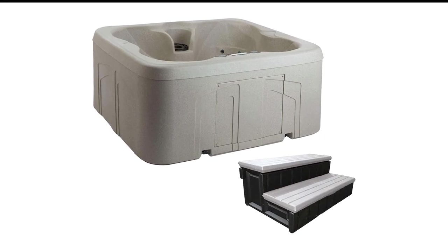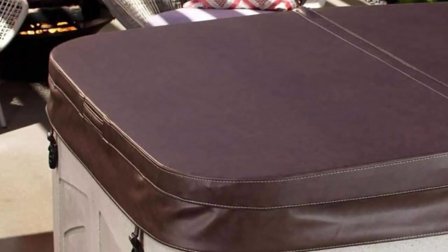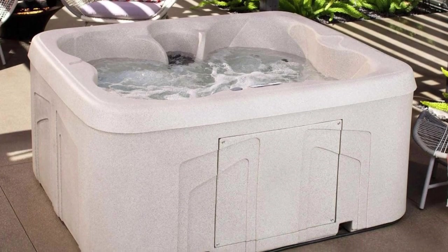According to several popular reviews, users like the plug-and-play design of this particular hot tub. They also like the overall build quality, as well as the fact that it heats up within 24 hours so that you can use it right away.